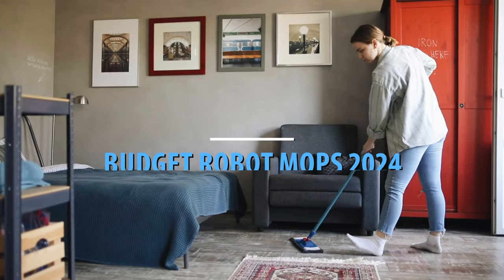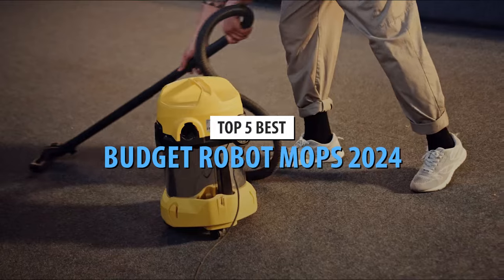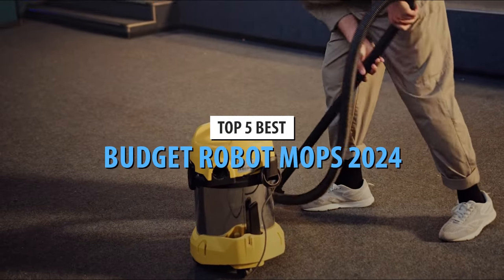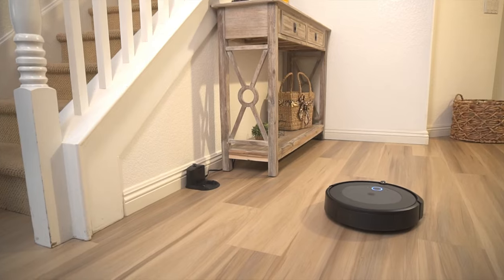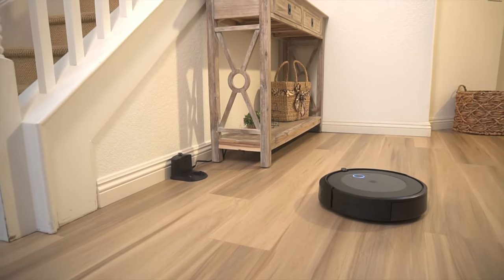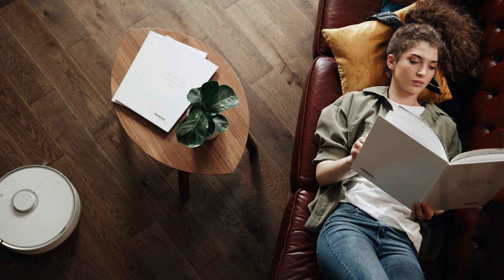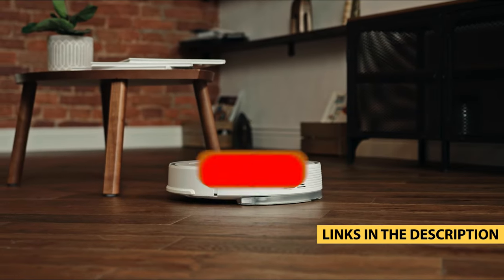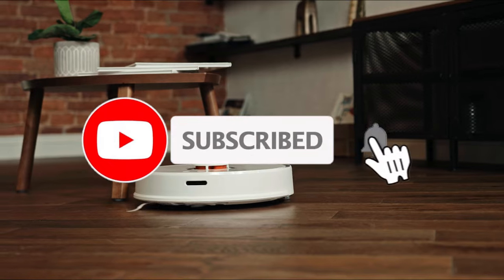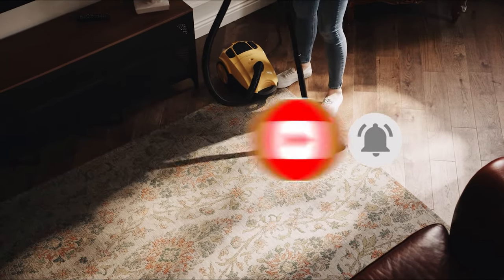Nobody likes mopping. From buckets full of dirty water to unsanitary and gross mop fibers, it's a labor-intensive job in dire need of an upgrade. Luckily, robotic mops are here to make your life easier. All you have to do is fill the tank, press start, and let them do their thing. You can control some of them by phone or voice, and some even function as robotic vacuum cleaners. We've rounded up the best models based on reviews and user experiences to help keep your floors sparkling.